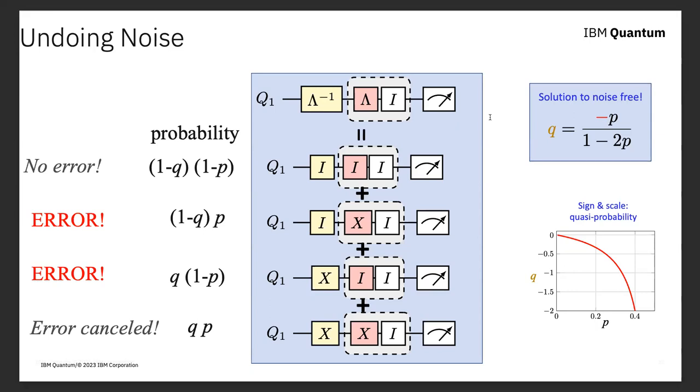This brings us to the biggest limitation of all these error mitigation techniques. I can correct expectation values — things like the expectation value of magnetization or a correlator between electronic states. But if what you care about are the individual shots out of the circuit — which is what you need for Shor's algorithm — these techniques don't work. They only work for thermodynamic averages. That includes a lot of interesting problems: VQE, QAOA, time evolution of state vectors. It does not include problems in discrete math, or Grover search.